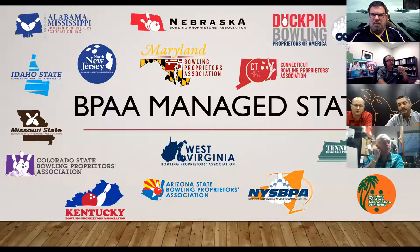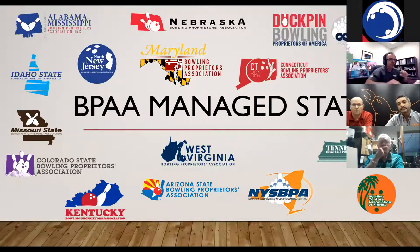A couple of housekeeping items before we get started. At the bottom of your Zoom screen, there's a chat button — if you click on it, you can type in a question while Gus or Doug is speaking and we'll make sure it gets answered. If you'd rather ask the question yourself, we'll have an opportunity for that. We have everyone on mute to start, but you can unmute yourself when we're done, or type your question in at any time.